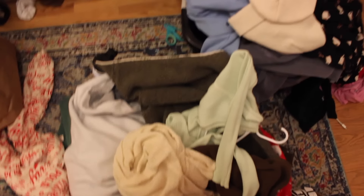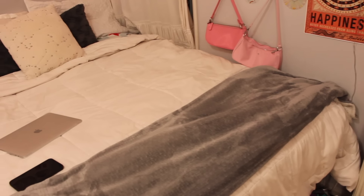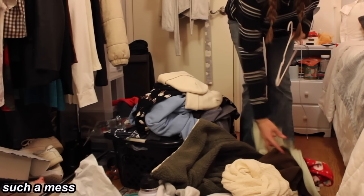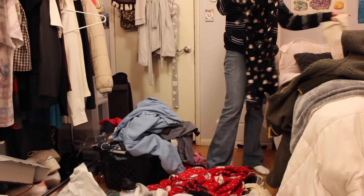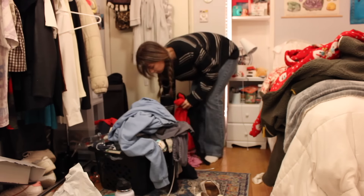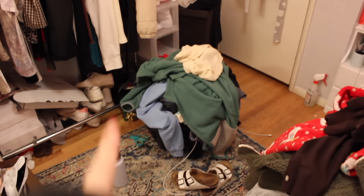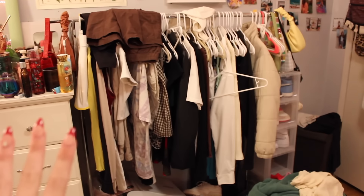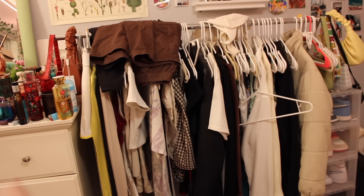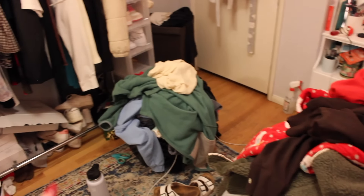Next I need to go through all the stuff on my floor. First I'm going to organize my clothes into piles and clean up all this stuff. I'm also going to make a pile of all the stuff I got for Christmas so I can put it in my haul video. I really need to reorganize this whole part of my room. I'm going to put up everything I've been wearing recently on my clothing rack and put the rest in my closet and dresser. I just haven't put away my laundry in so long.